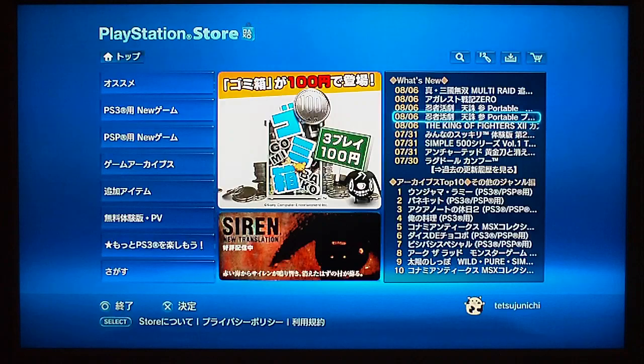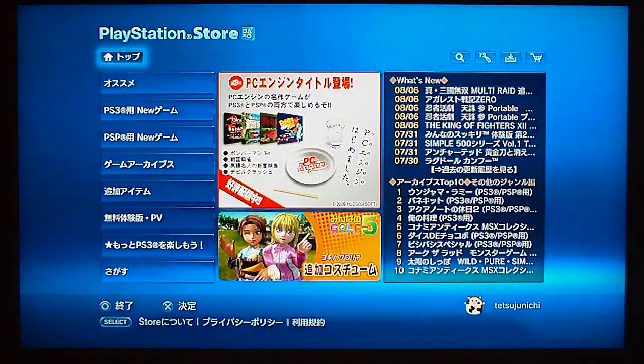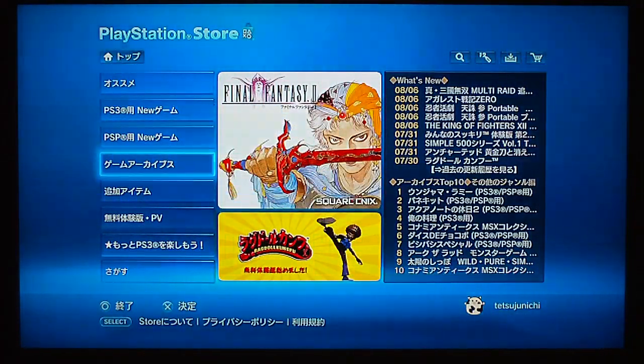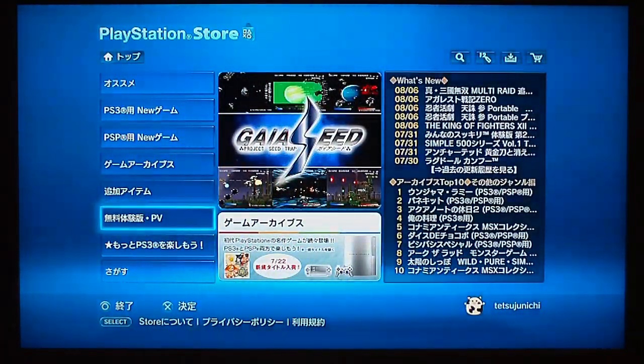That's basically the Japanese store at the moment — there's pretty much bugger all on there right now. But it's a good idea to set one up. Especially when the Tokyo Game Show is on, you get all the latest videos and things here before you get them anywhere else. So yeah, it's good to have set up.